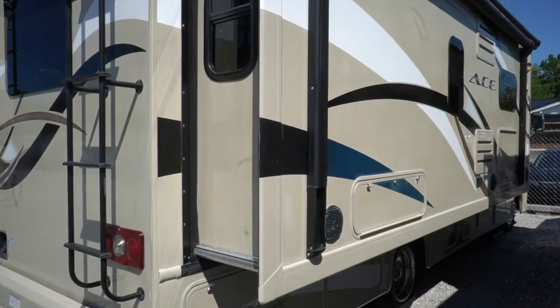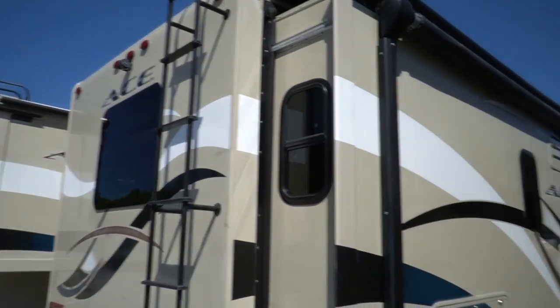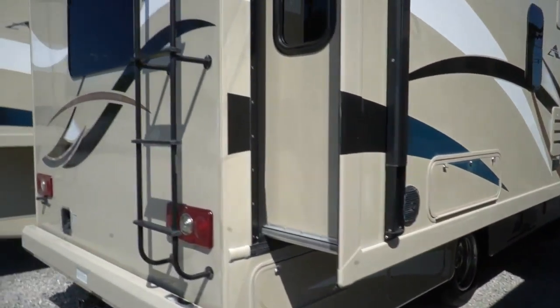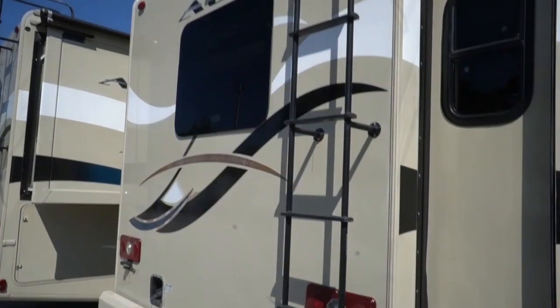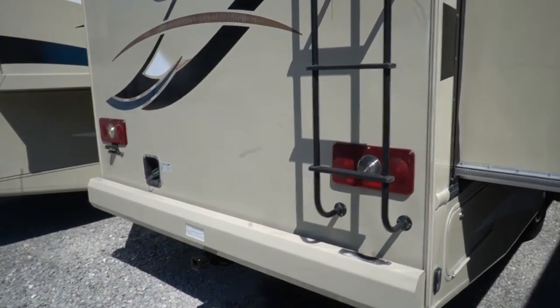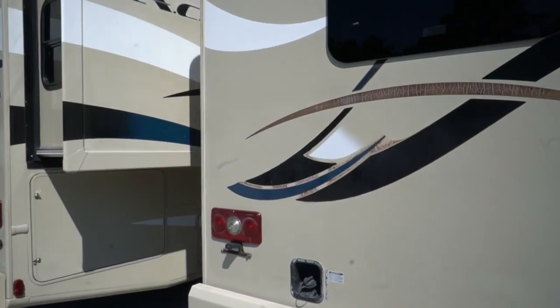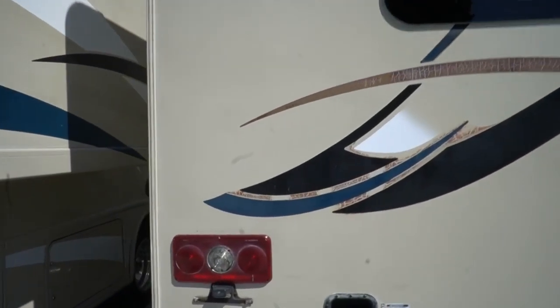It's about 29 feet long. It's got a 5,000-pound towing capacity. It's got the Ford F53 chassis with a 6.8 Triton V10, 362 horsepower, 457 pound-feet of torque, with the Ford TorqueShift 5-speed automatic transmission.